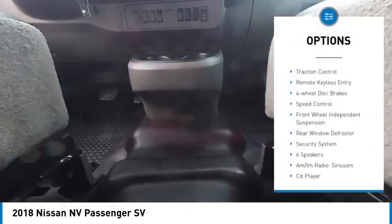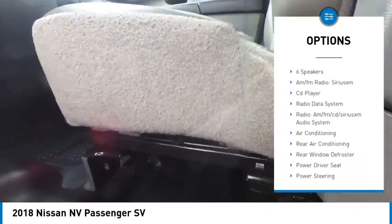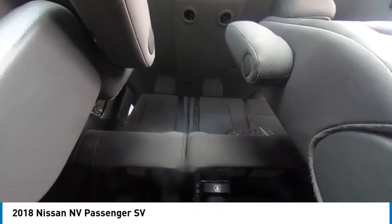Electronic stability control, brake assist, traction control, remote keyless entry, four-wheel disc brakes, speed control, front-wheel independent suspension, rear window defroster, and security system.